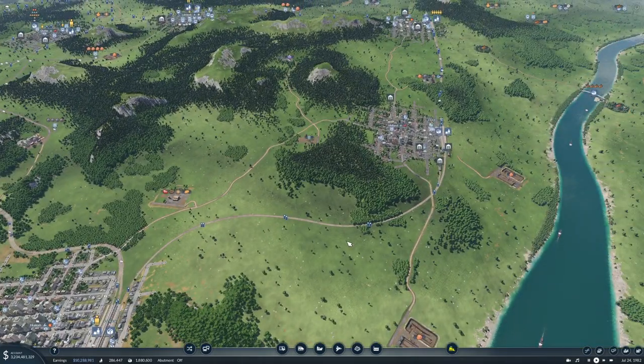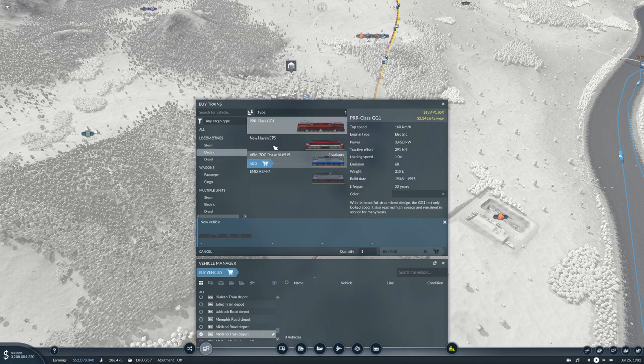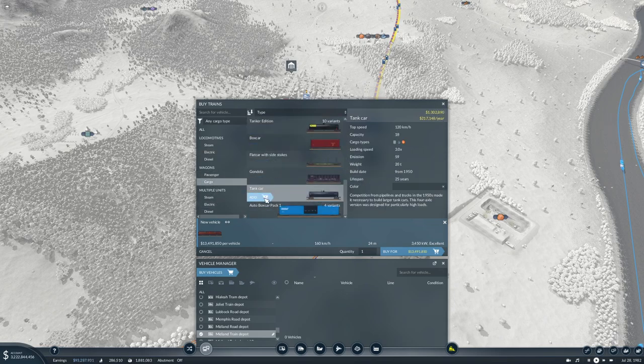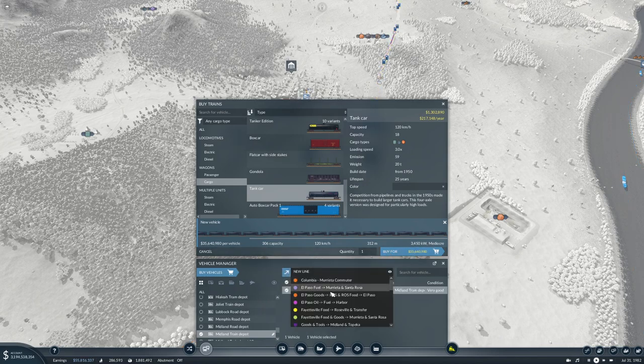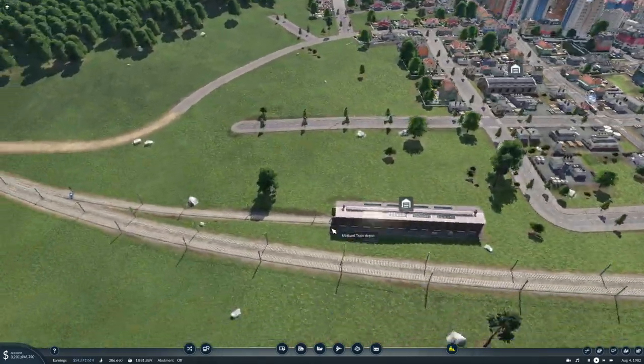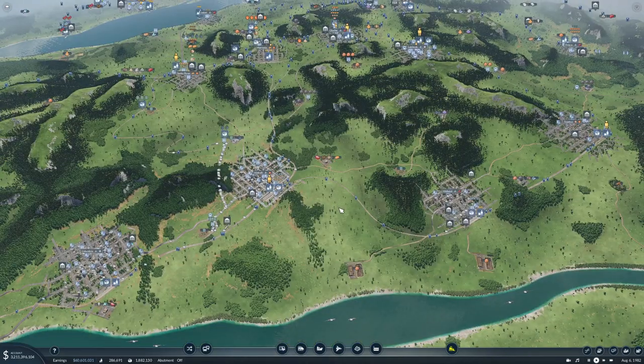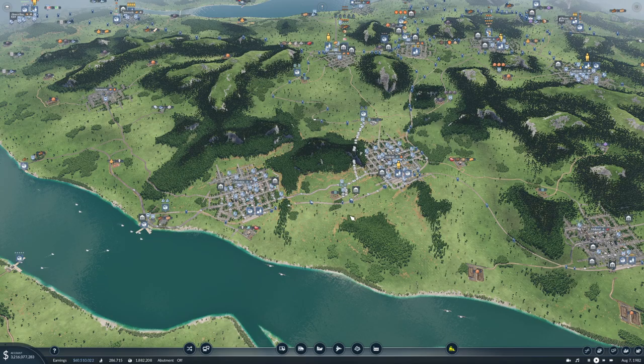Then we need to buy a train for the other line over here, which is done here. I think we'll put the same kind of deal on there - let's just use these, 312 meters, 306 capacity. And this is Hialeah blue to Topeka - it's kind of orangey I think. There it comes and I think that's fine.